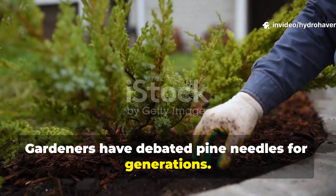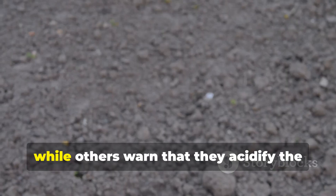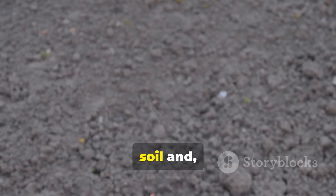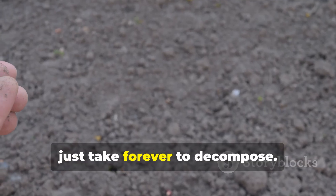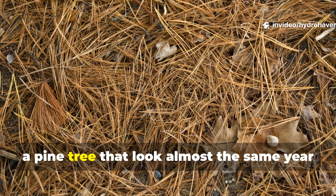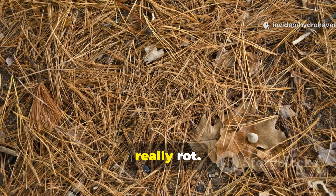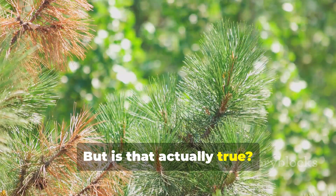Gardeners have debated pine needles for generations. Some folks swear by them as a long-lasting mulch, while others warn that they acidify the soil and just take forever to decompose. You've probably seen piles of them under a pine tree that look almost the same year after year, leading to the assumption that they never really rot. But is that actually true?